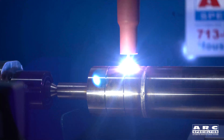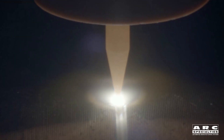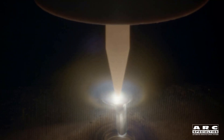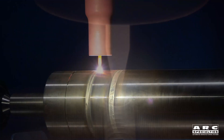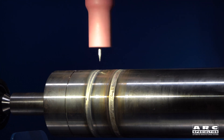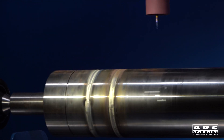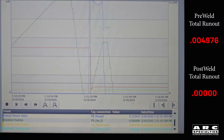This one was four thousandths of an inch out of alignment. This is an Archon image of the autogenous weld being made — we don't use any wire, we're simply fusing the two parts together. It greatly simplifies the welding process and you end up with some beautiful beads. After we're finished, the torch retracts and goes back to the home position. Our pre-runout was almost five thousandths of an inch, but afterwards we actually straightened it with welding.